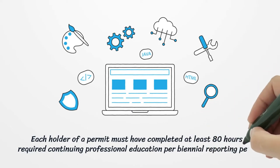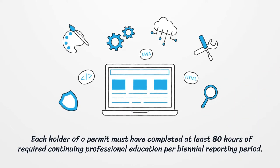Each holder of a permit must have completed at least 80 hours of required continuing professional education per biennial reporting period.